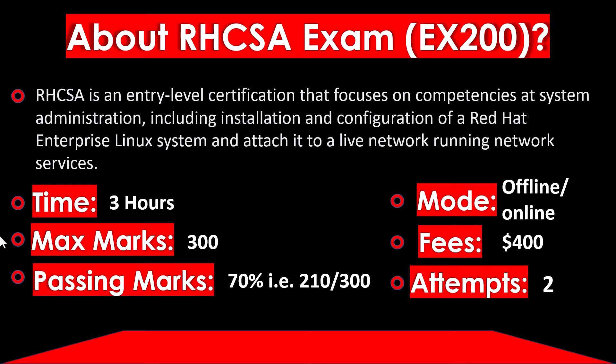Talking about the RHCSA exam EX200 — RHCSA is an entry level certification that focuses on competencies at system administrator level, including installation and configuration of a Red Hat Enterprise Linux system and attaching it to a live network running network services. The time duration of the exam is 3 hours and maximum marks are 300. Passing marks are 70%, so you need to attain at least 210 marks to pass. The exam is available in both offline and online mode, though offline mode is recommended.